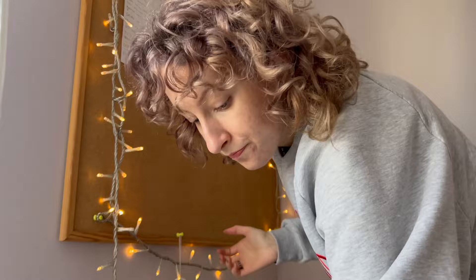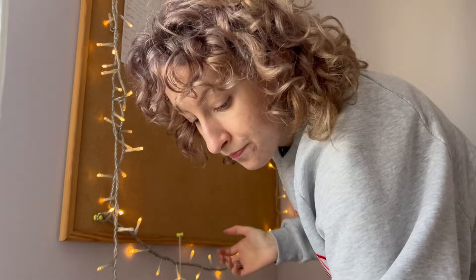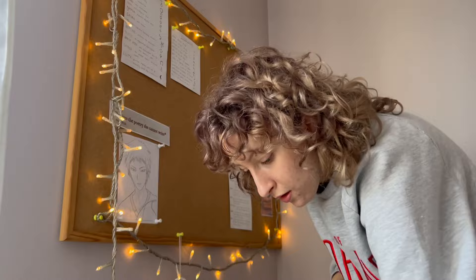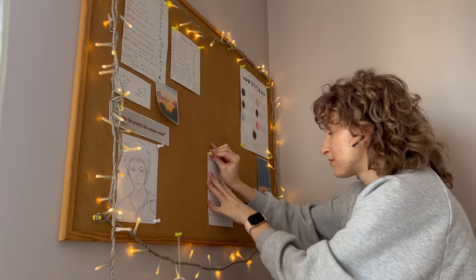My pinboard is something I look at a lot — it's right above my desk, so sometimes I find myself looking at it even unconsciously. It started to feel a bit boring in the last few weeks, so I decided to change things up. I'd already done a mood board for this year, so I wanted to do something different — I wanted to feel inspired every time I look at it.